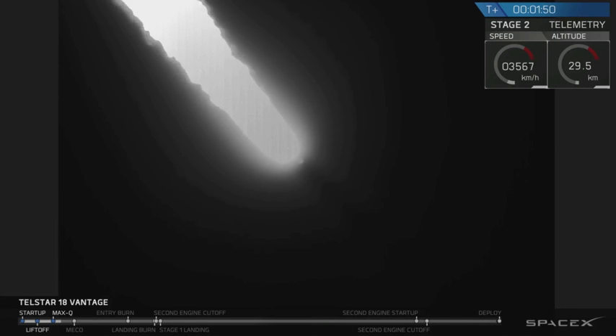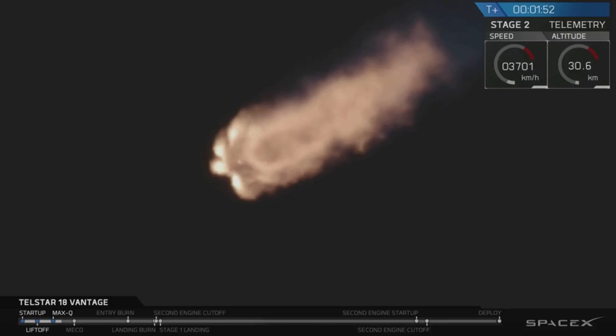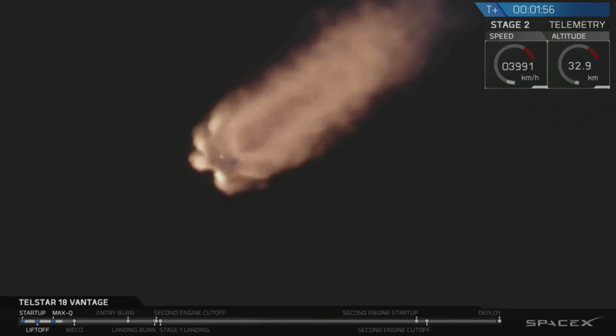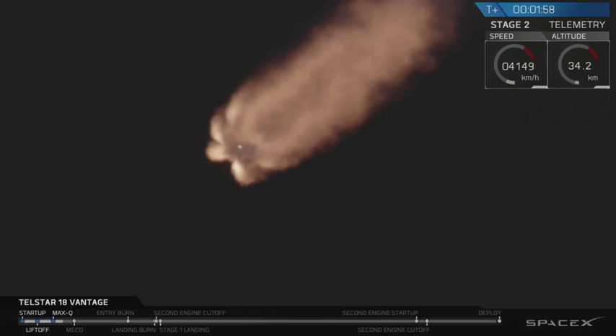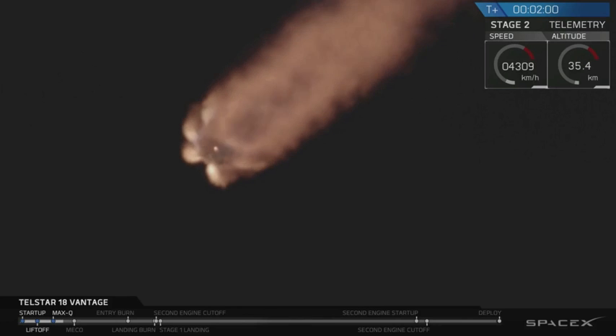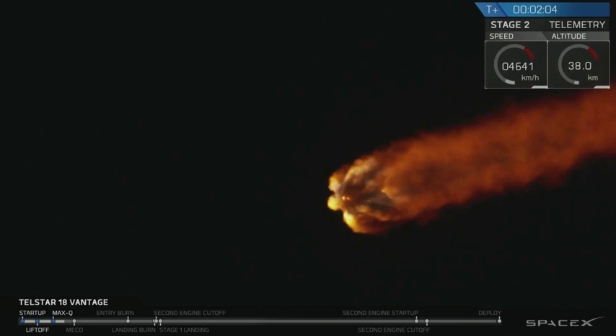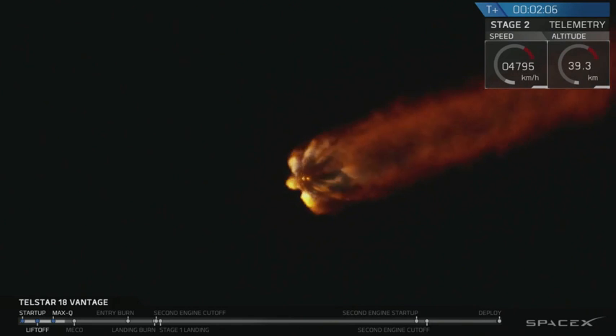Now coming up, just past two and a half minutes into flight, the nine Merlin 1D engines you see here from the ground camera will shut down. A few seconds later, the stage will separate, and then the upper stage engine will ignite to begin propelling the spacecraft to the first of two orbits for the evening. Two minutes, eight seconds into flight.